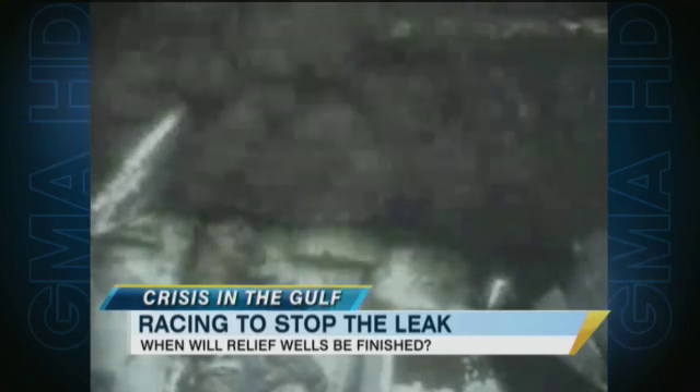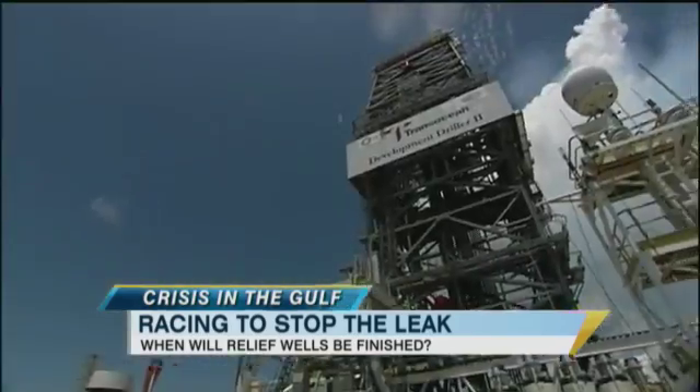Now to the Gulf Coast itself, where people are still keeping an eye on Alex. If the storm does take that unlikely turn and head towards it, it could delay cleanup efforts by two weeks. But right now they're on target to stop the leak permanently by mid-August.